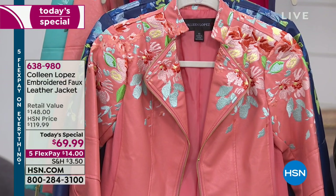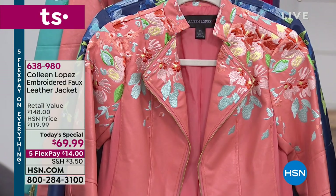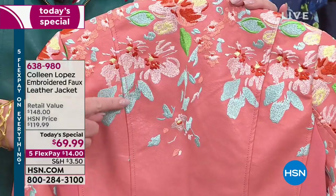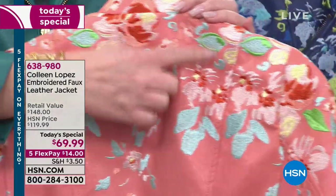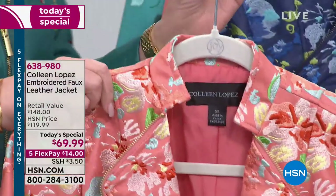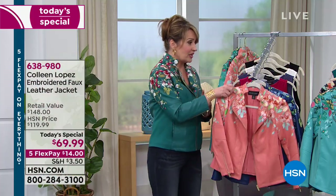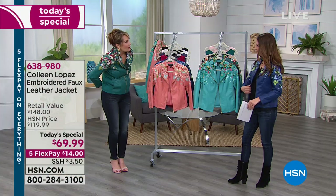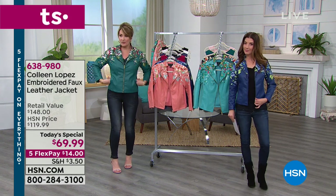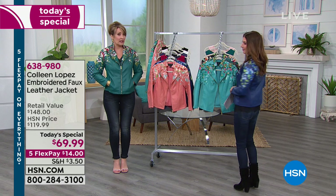It really looks like a painting, and the original jacket was hand-painted, which is why it truly looks like a painting. This is all beautiful satin embroidery with gorgeous color, and it fits beautifully if you get the right size. I went true to size on this one. I'm in a large — I can be a medium or a large, but I like it a little roomier. So if you want a little extra room, go up a size.